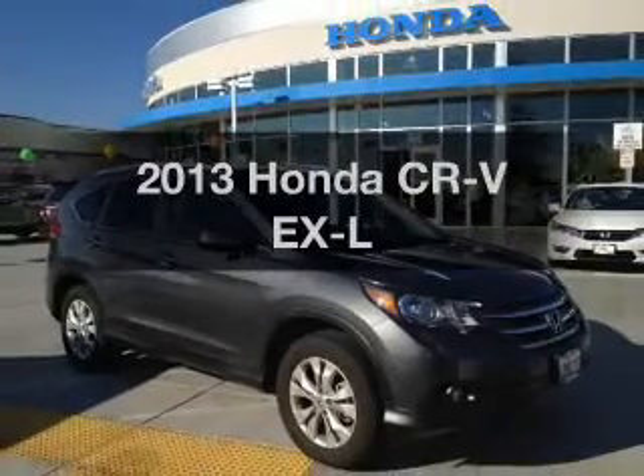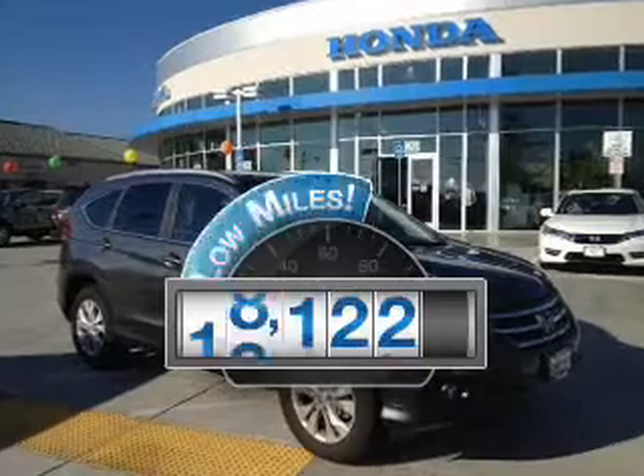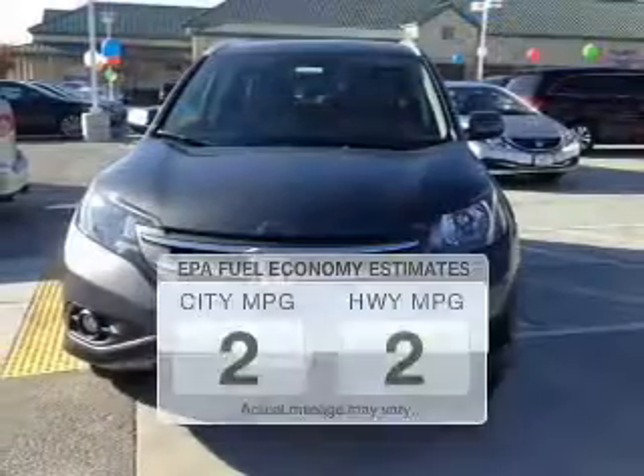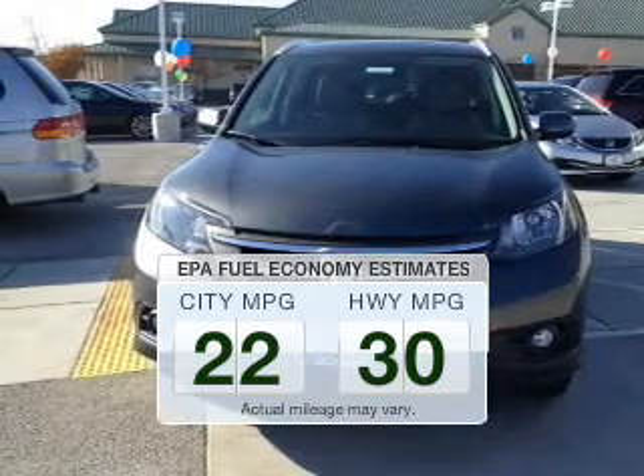Presenting the 2013 Honda CR-V — this is the set of wheels you've been looking for. Get more for your money with this vehicle that features low mileage and dependability. In the city or on the highway, you'll spend less time at the pump with this fuel-efficient vehicle.